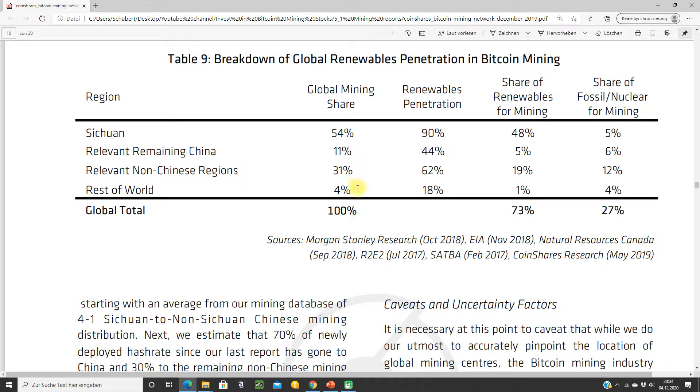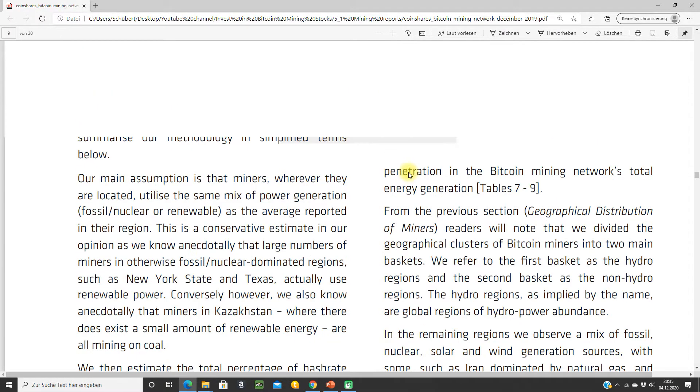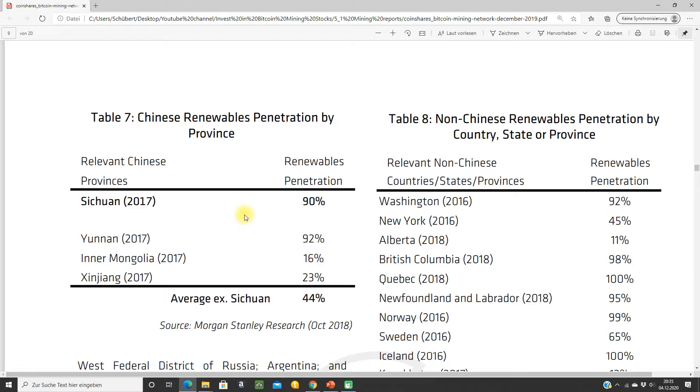The rest of the world is around 35%. The Sichuan region is very big. The renewables penetration in Sichuan is 90%, so most electricity there is from hydropower. In Inner Mongolia and Xinjiang — where BitDigital has their farms — renewables are only 16% and 23%, meaning there is a lot of coal and nuclear power — a lot of dirty energy. But Sichuan is very clean.